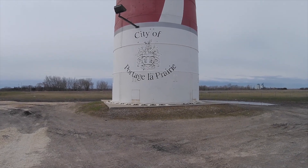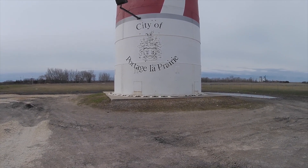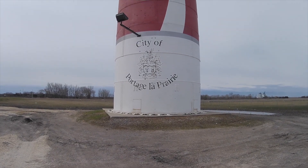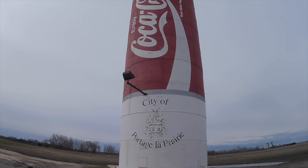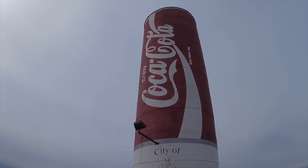So here we are in the city of Portage la Prairie, and the residents here are lucky enough that their local water supply is Coca-Cola — that's what comes out of the taps when you live here!